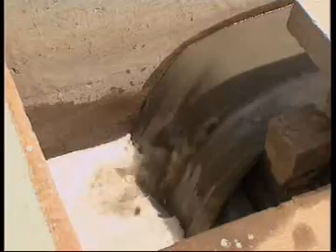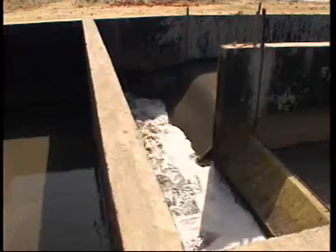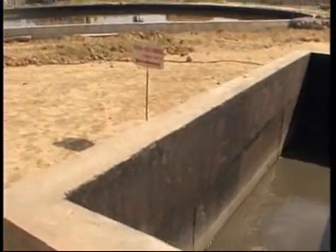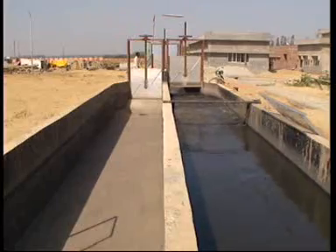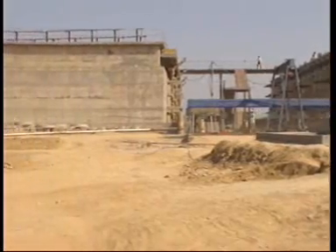The tannery waste water is collected at three different centres and brought into the main plant for treatment, along with domestic sewage water. The tannery waste water is combined in fixed proportions and fed into the digestion chambers, which use bacteria to treat effluents.